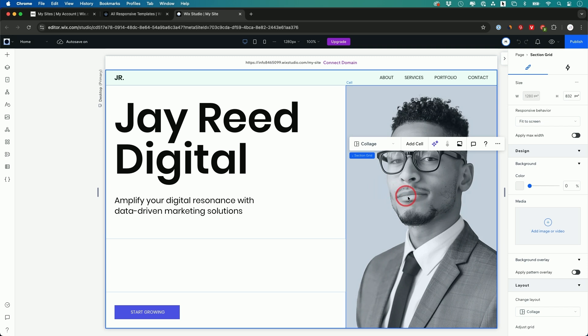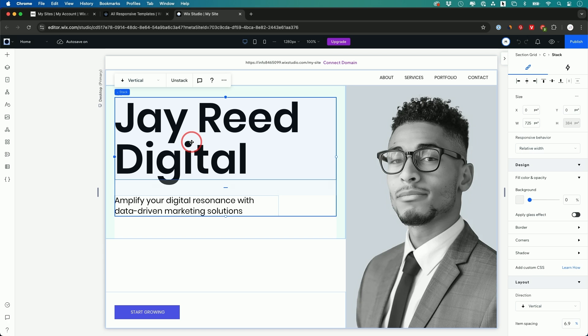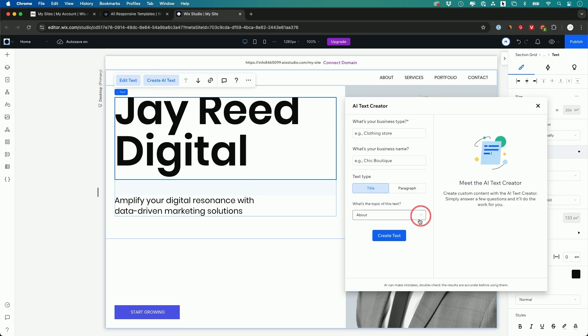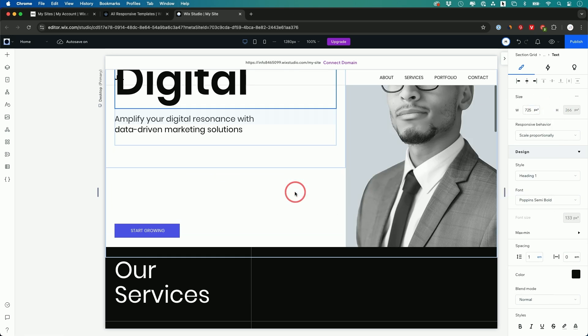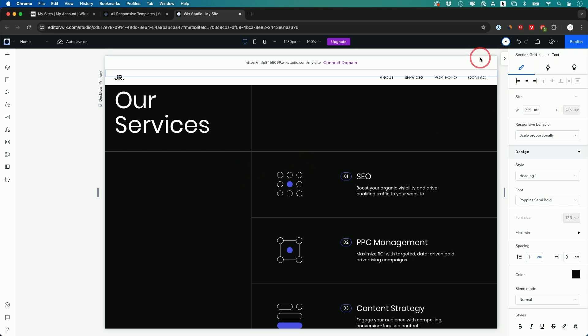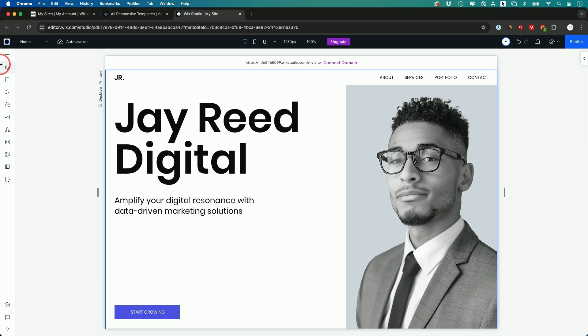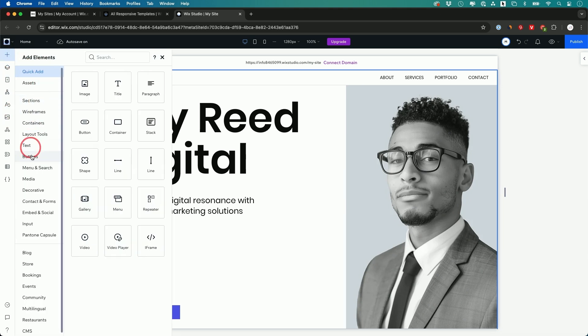Inside the builder, you can click on anything — like an image — and add a new one to replace it. You can double-click any text and edit it directly. They also have AI options: you type in your business type and it creates text for you using AI. Pretty much any website builder is designed similarly — all the editing tools are on the left side, and you can press the plus sign to add more elements.